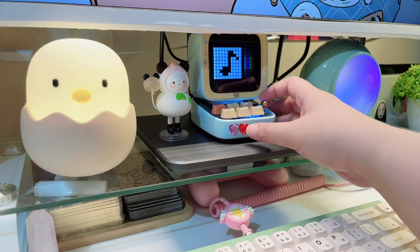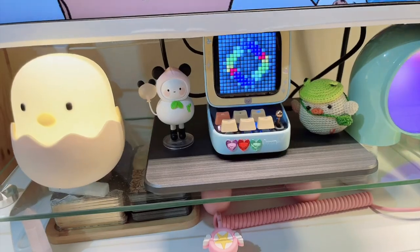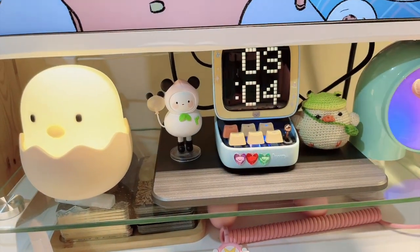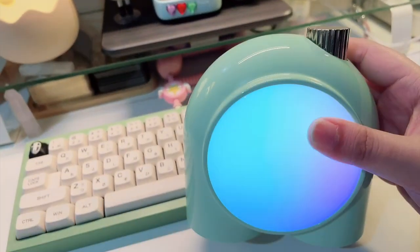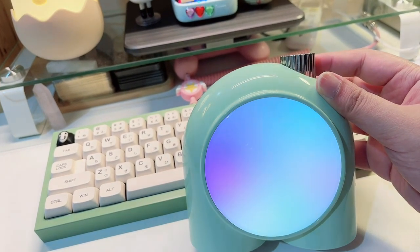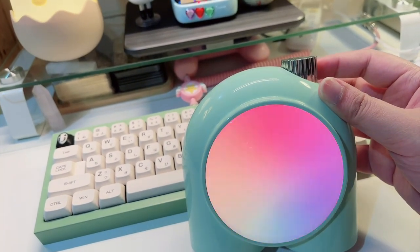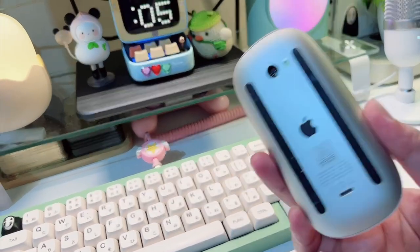I have this Divoom speaker slash pixel display — I've had it for quite some time and I love it. From the same brand I also have this mood lamp which I don't use often, but when I do it's cute. You can change the color temperature and brightness. I'm using an Apple mouse.